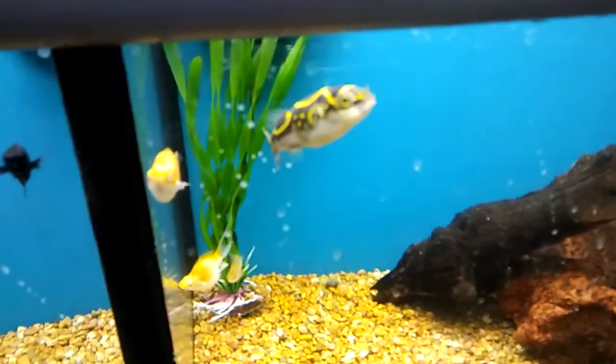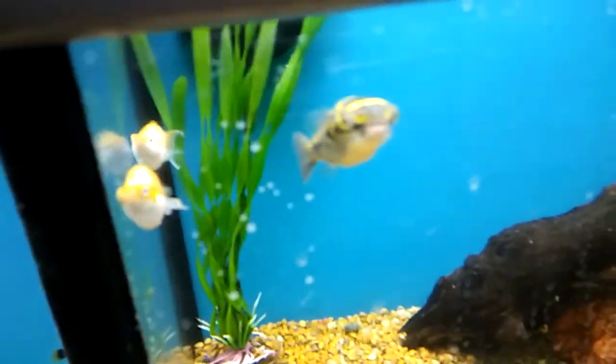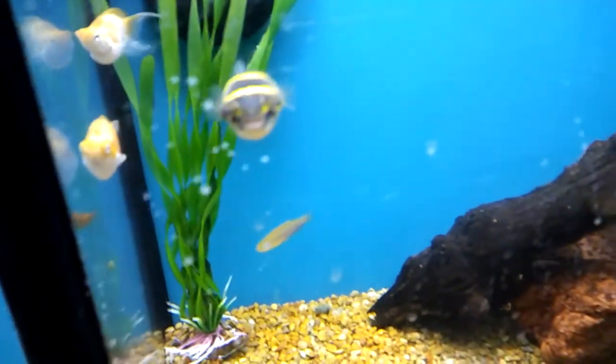Look at that puffer — oh, pretty, beautiful puffer. Let's see — $8.99 for him. $8.99, basically $10 for that puffer.